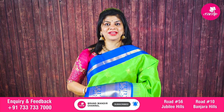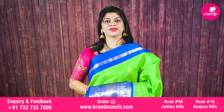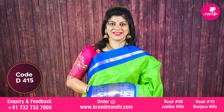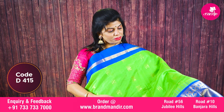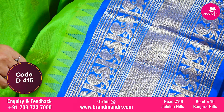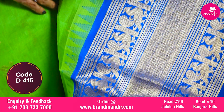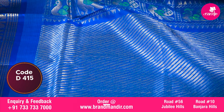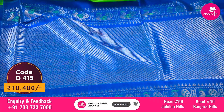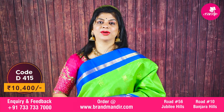Here we go with one more stunning saree in green and blue combination. Before going to the saree details, do visit our store — it's at Road Number 56, Jubilee Hills and Road Number 10, Banjara Hills. All over body has cross lines and dotted booties. The border is contrast with diamond brocade along with peacocks in blocks and temple. The pallu is contrast with cross kaddi along with peacocks in blocks and temple border. The blouse is contrast with border. Gorgeous saree costs 10400.